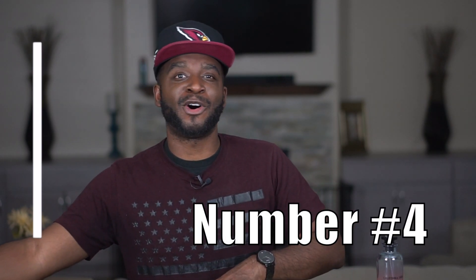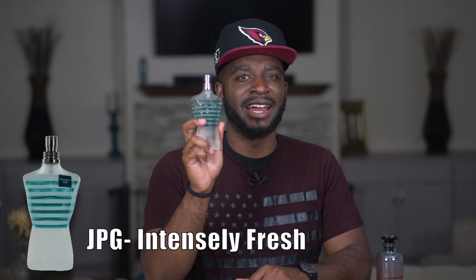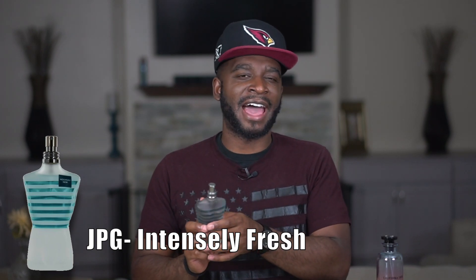Number four comes from the house of Jean Paul Gaultier and it's called Intenso Fresh. This actually made my springtime list, and it was supposed to be just a spring fragrance, but it made its way all the way into summer and I've been reaching for it constantly. It's good stuff. I don't know if it's underrated or slept on, but a lot of people don't really talk about it — and I like it.